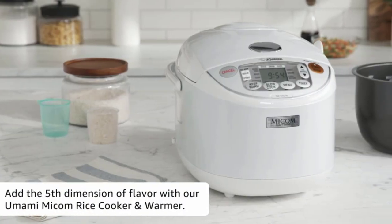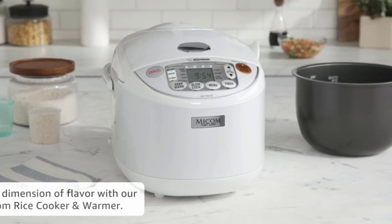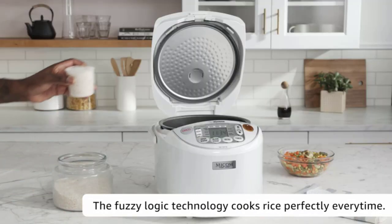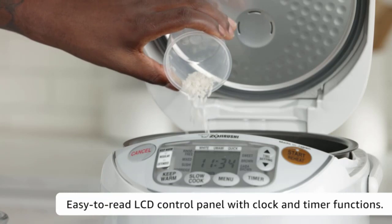The Zojirushi NS-YAK18 takes rice cooking to the next level with the GABA setting that holds brown rice at a lower temperature for an extended time to enhance flavor. It also comes with other built-in settings for white rice, umami, mixed, sushi, porridge, sweet, brown, rinse-free, quick cooking, and slow cooking for soups.